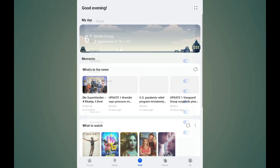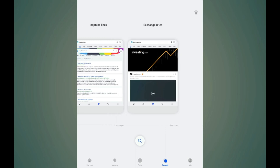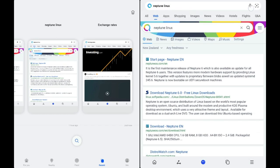On the Pedal page there's also a Recents tab where I can see my recent searches - for example, I searched for Neptune Linux. There's also a microphone icon for voice search. Right now I can't use it because the mic is in use for recording, but the option is there to search using your voice.